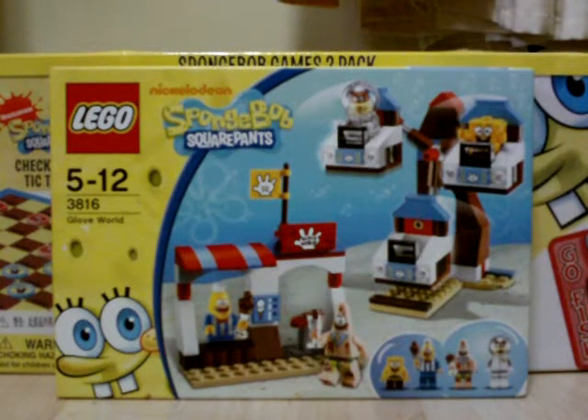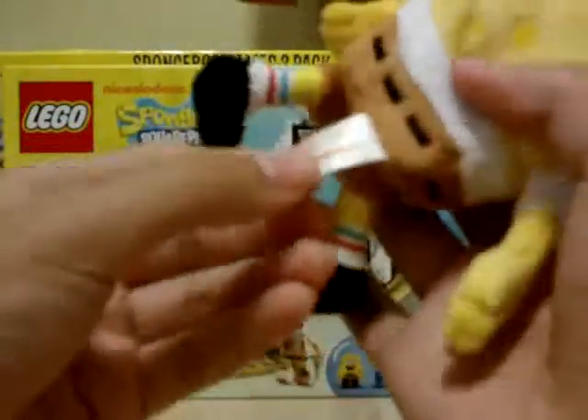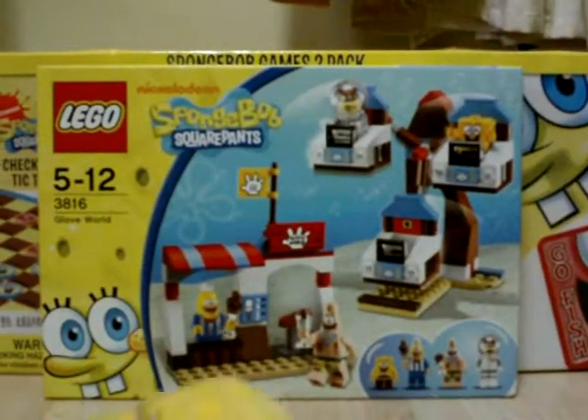So today, I think this is Christmas Day. What you can see in the background — I had two things in my Christmas stocking, and one of them was this little Spongebob keychain. Nickelodeon 2011. So that's our first new stuff for the day.